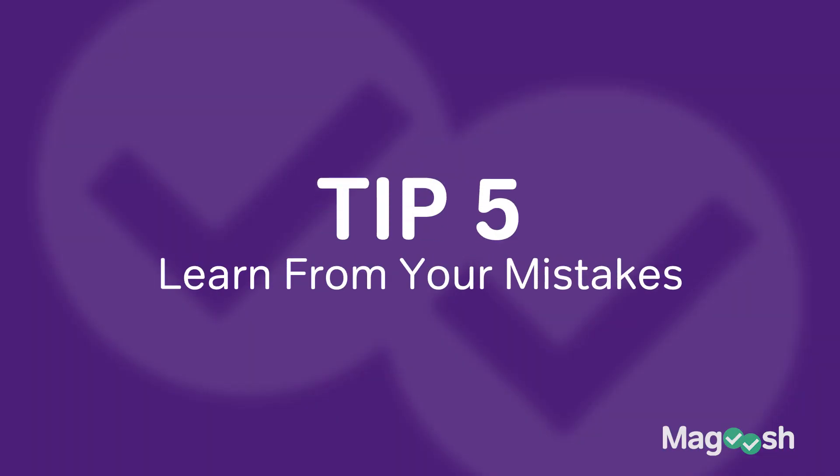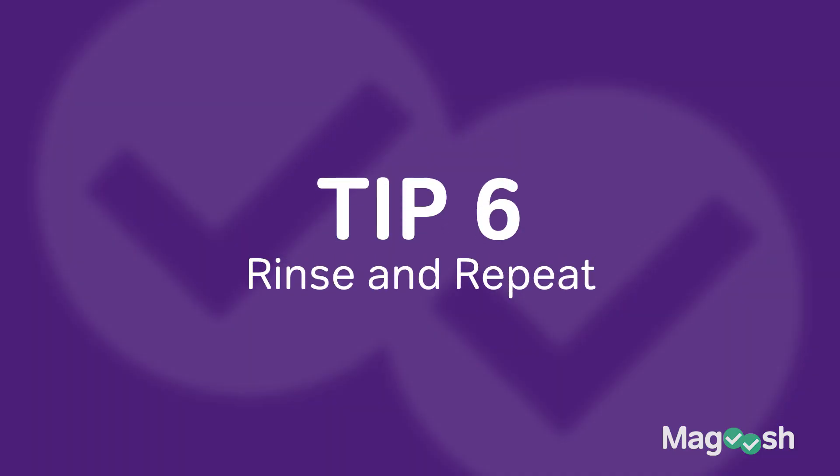The next tip flows from the last one. Once you're done with the section and reviewing missed questions, step back and ask yourself: what are three things I've learned — three takeaways or three mistakes I won't make next time? Whether it's the next section or the actual test, forcing yourself to think of these three things makes you less likely to repeat those same errors test day.